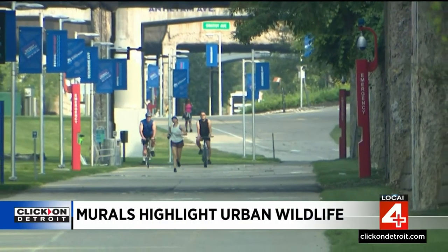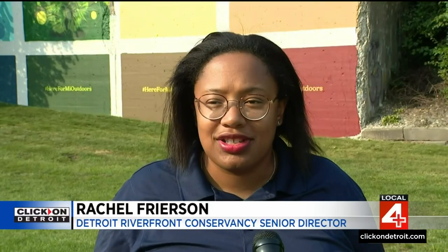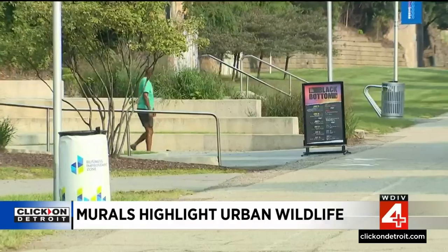The Dequindre Cut is an oasis within the city. The cut is one of these special places right where we're in the middle, in the heart of the city, but all around me right now all you can see is trees. And if you come here to be lost in nature, you're going to love more of what you see.